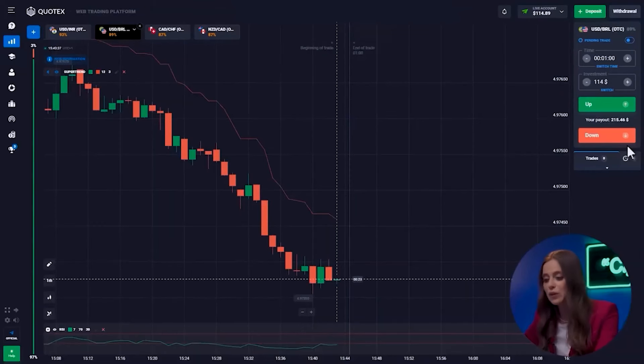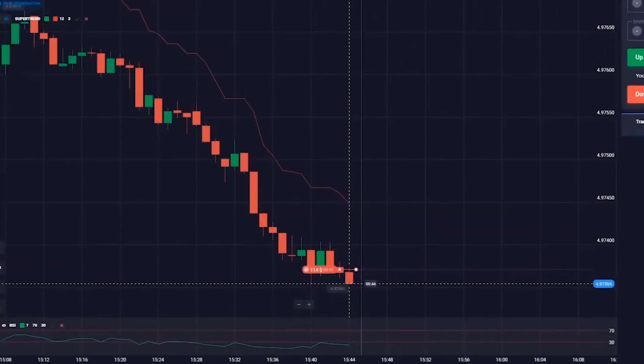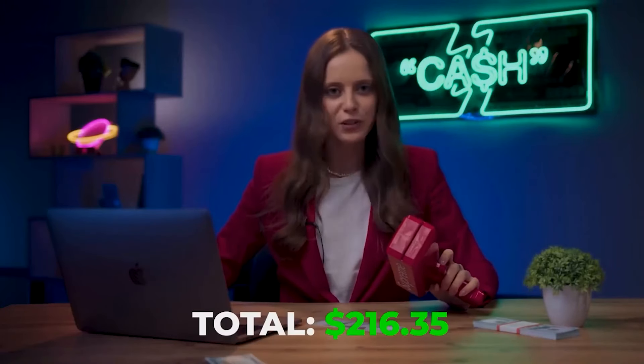When you trade constantly, you see different patterns — how the chart behaves, how currency pairs are usually traded. And now... Easy! It's $216. I'm on a roll today.